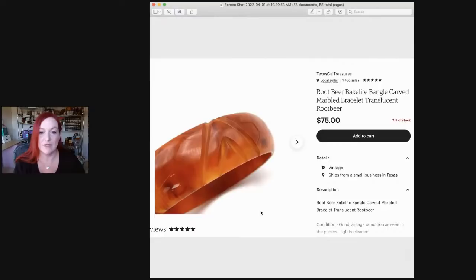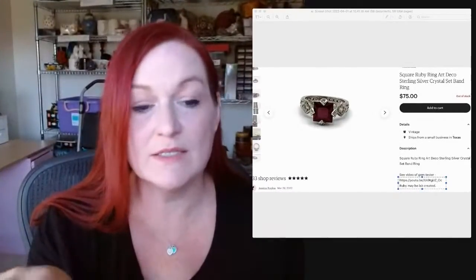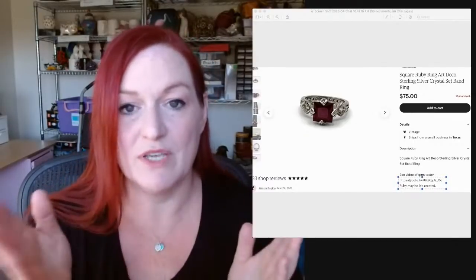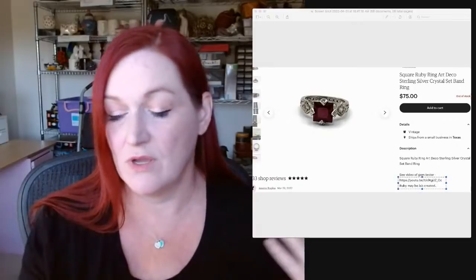This is a Bakelite bangle. I have videos on how to identify and test Bakelite. I can't remember if this is one Sharon gave me or one I bought — either way, it sold for $75. Then this little ring tested out as a Ruby. I have a video of using my Presidium gem tester in the listing so the buyer can see me test the ring. The Presidium doesn't distinguish between lab-created or natural since they have the same makeup, but it ended up selling for $75. I did just get a new Presidium gem tester to replace my old one that went kaput.